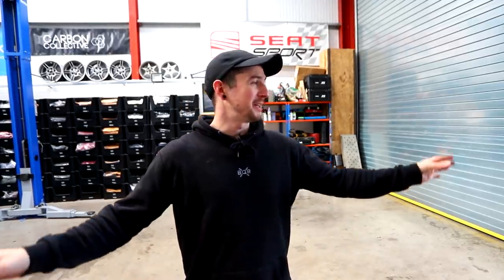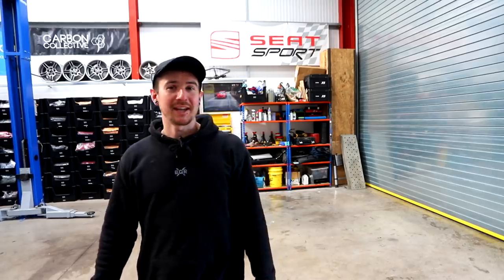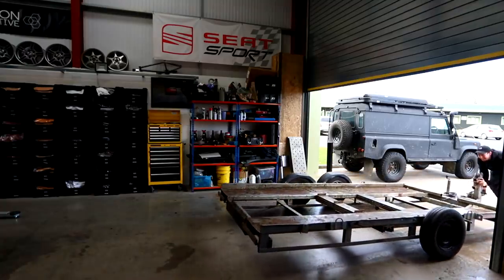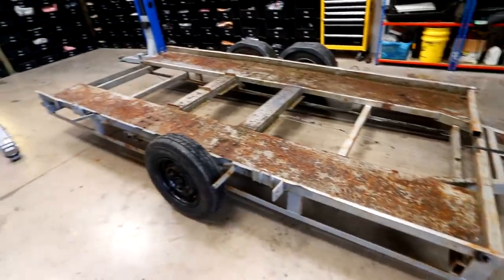I've had a bunch of questions in the comments about different cars, so today I'm going to do a little update and go through every single car and the plans. But first, I have purchased something new - I spent more on fuel in one day than I spent on this trailer. It's pretty cheap. I'm going to pull it in - this is my new trailer.